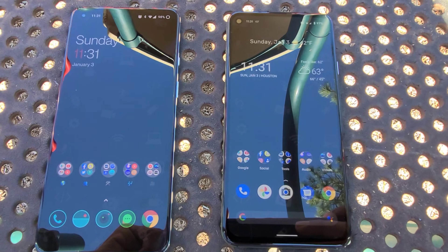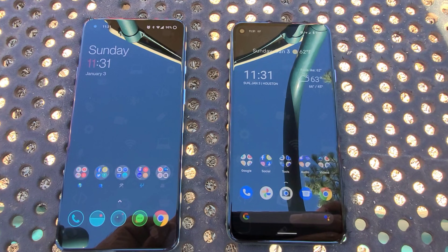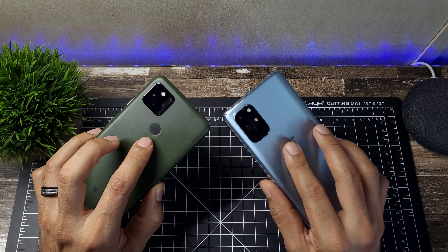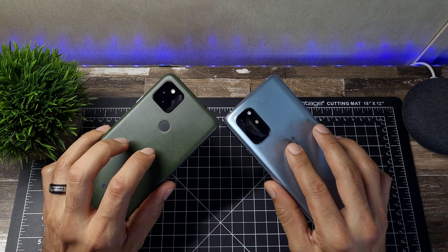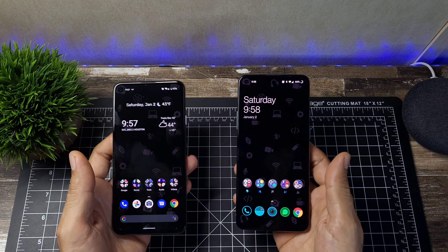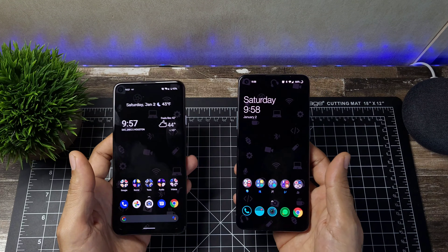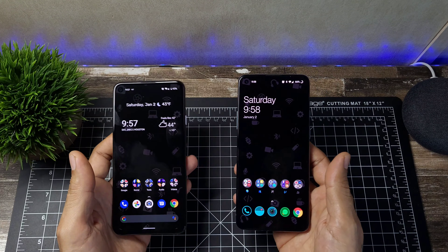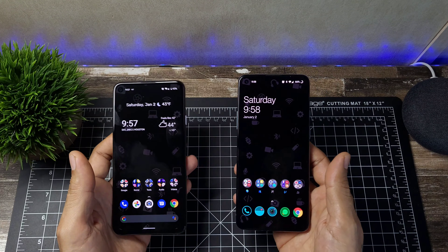Both are really excellent devices — you can't go wrong with either. The OnePlus takes the cake with its 120Hz refresh rate, while the Pixel has slightly better colors. Hope you enjoyed this comparison of the OnePlus 8T and Google Pixel 4a 5G — two of my favorite devices of 2020, alongside the Samsung S20 FE which I used to record this video. Give a thumbs up if you enjoyed, subscribe, hit the notification bell, and I'll see you in the next video!